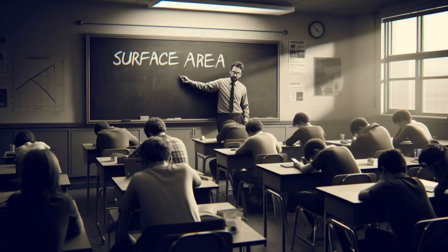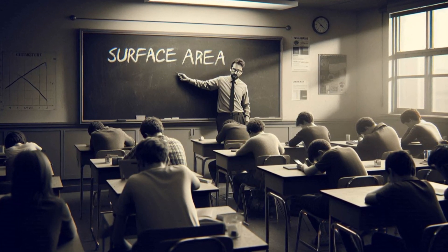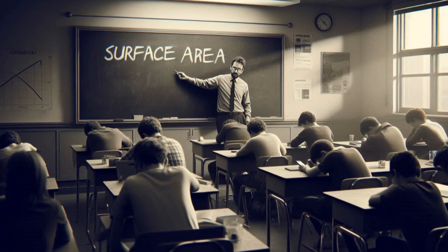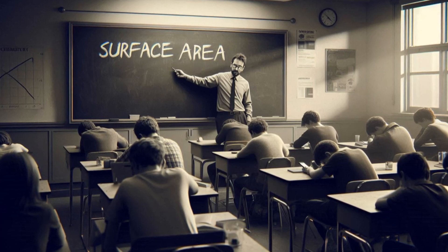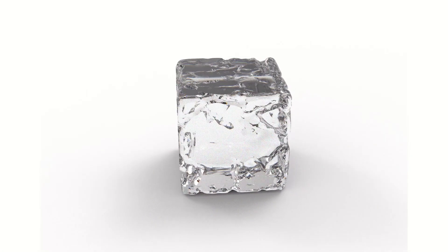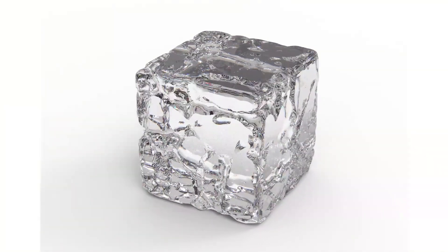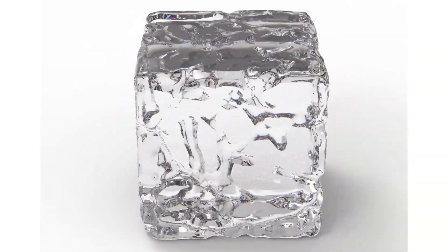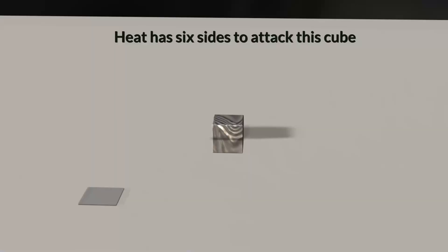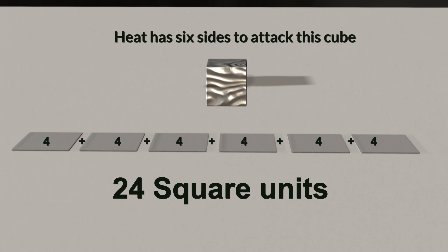And it goes back to a concept we all learned in chemistry class — surface area. Surface area is the total area that the surface of a three-dimensional object occupies, expressed in square units like square meters or square inches. A two-inch cube has six sides. Each side has an area of two by two units, which equals four square units. Adding up all the sides, you get a total surface area of 24 square units from a two-unit cube.